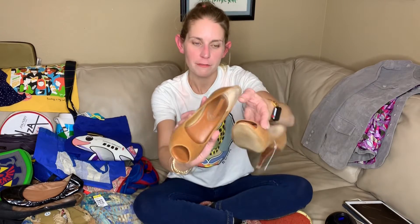Banana Republic shoes — they're size 7. They're in okay shape. I just thought they were really cute. I'm a sucker for that.